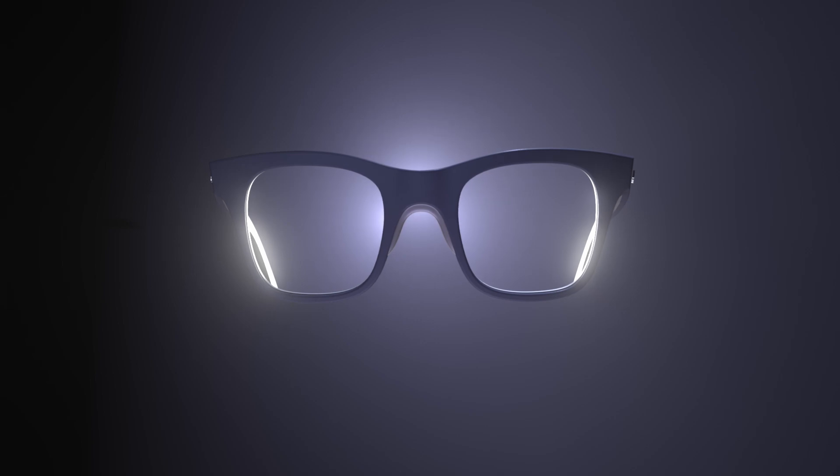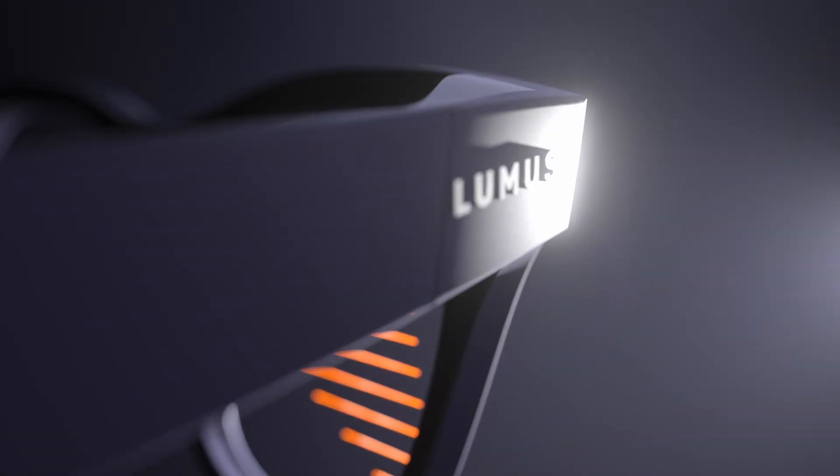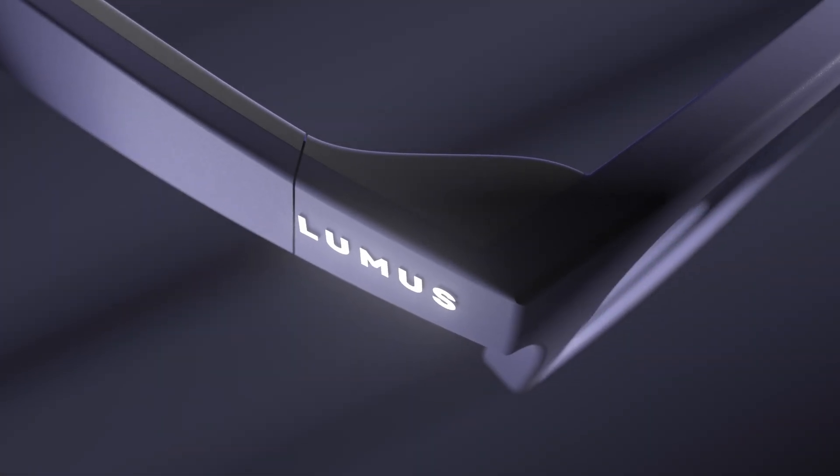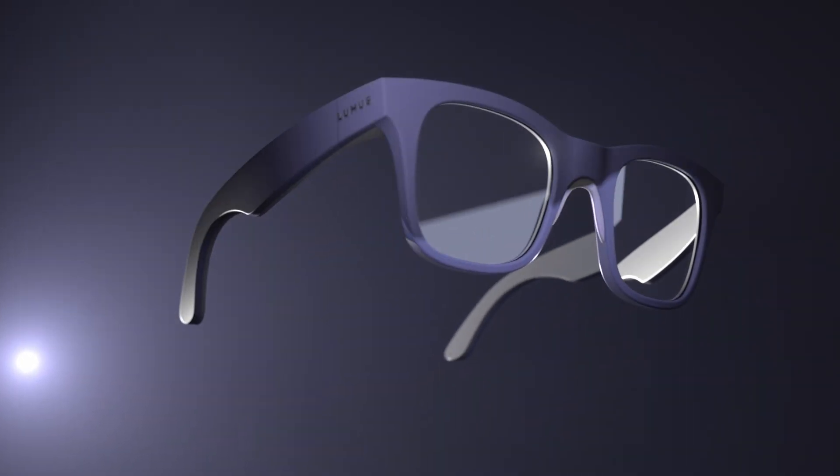With Lumis's new 2D expansion waveguides, new geometries and future configurations lend themselves to a natural-looking glasses form factor while needing less battery power than alternatives.